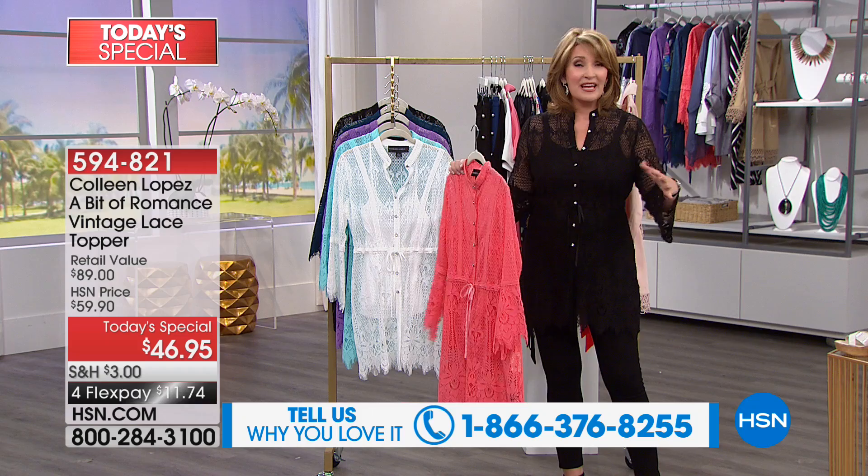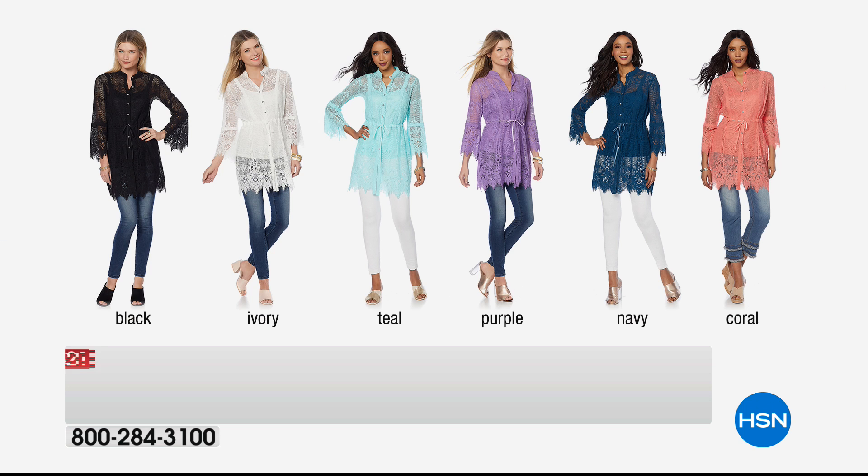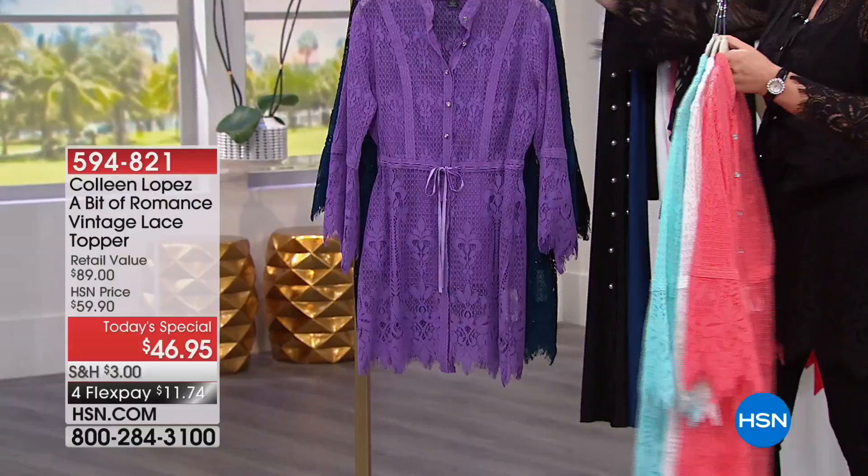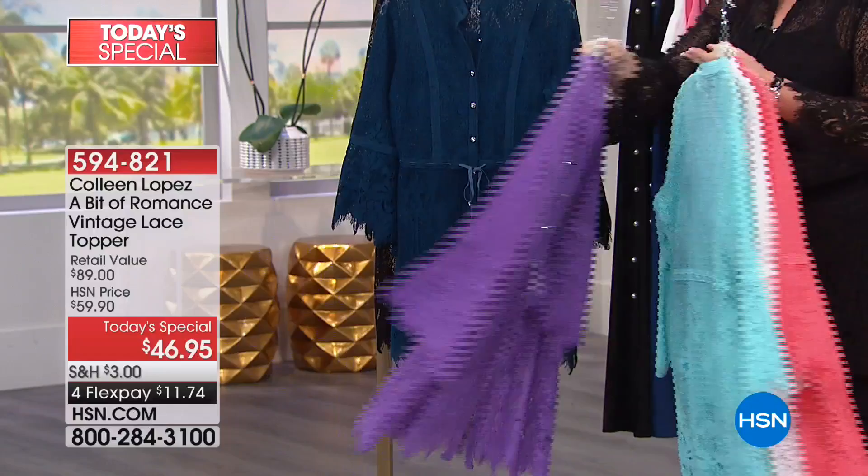Then you decide: do you want coral, the white, the gorgeous teal? We call it teal but it really is turquoise — think Sleeping Beauty turquoise blue. Next up we have this gorgeous purple, a rich deep lilac purple. We also have the navy, which is one of the prettiest colors. And then finally, we have the black.